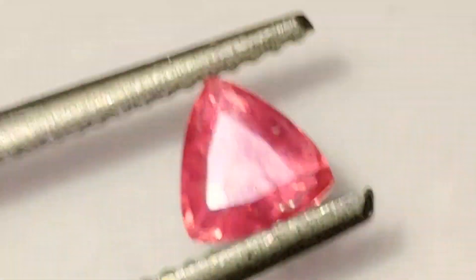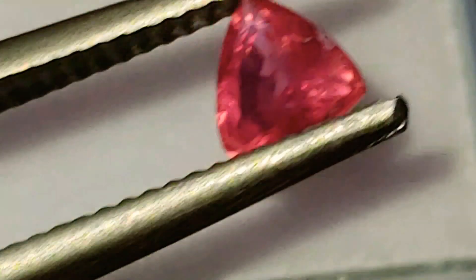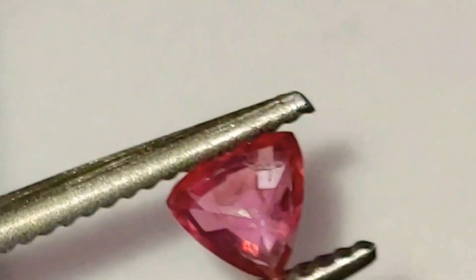And again, Kenyan origin — Baringo Lake from the Great Rift Valley. Very, very, very rare. Thank you for watching.